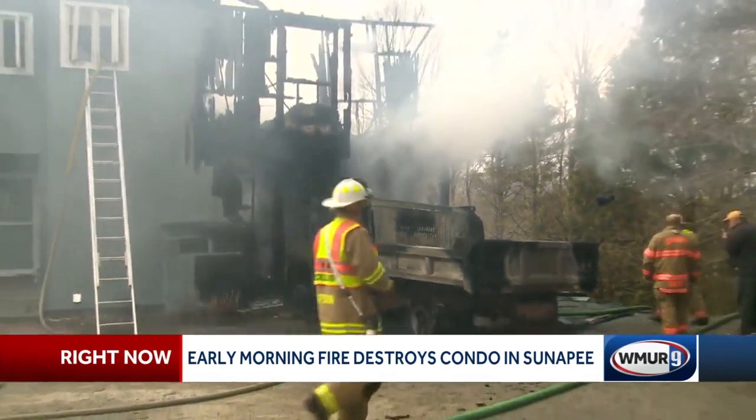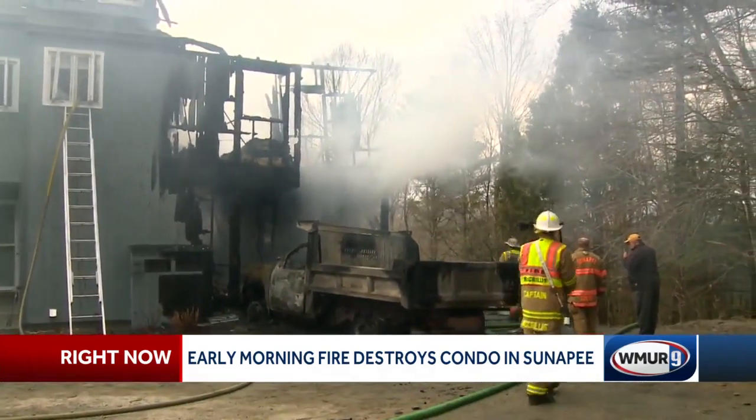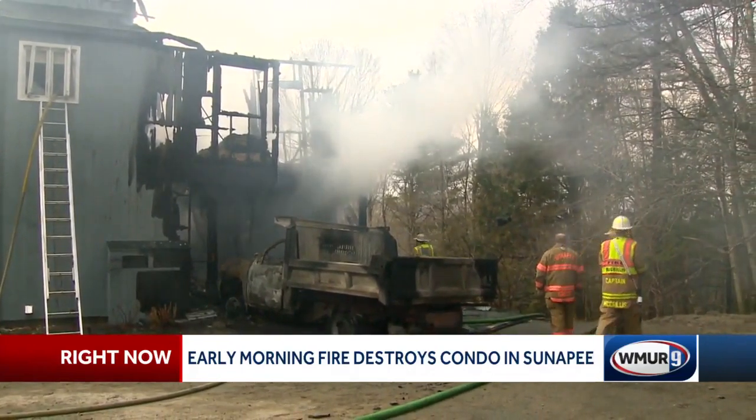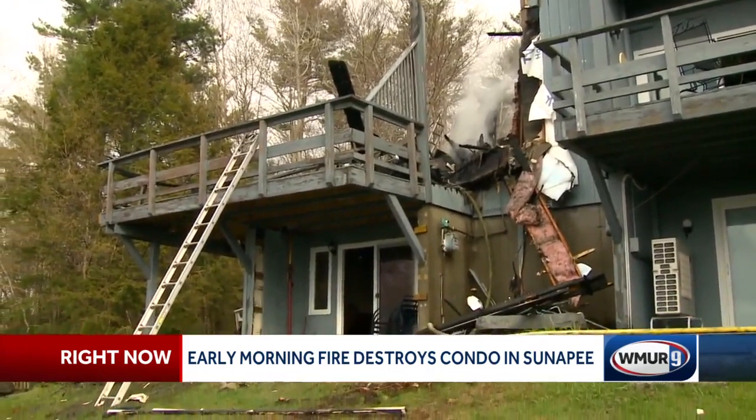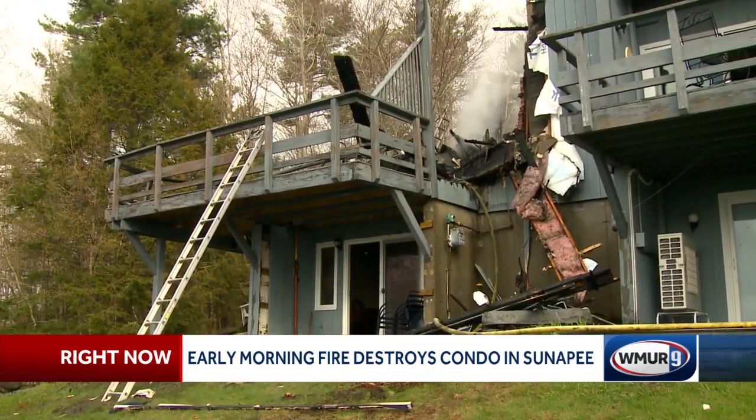Eventually, approximately 35 firefighters from eight towns, including Sunapee, were called to the scene. Unit 113 at 111 Fairway Drive, where the fire started, is the last unit on the road. We don't have any hydrants up here, so we relied pretty much on tankers.